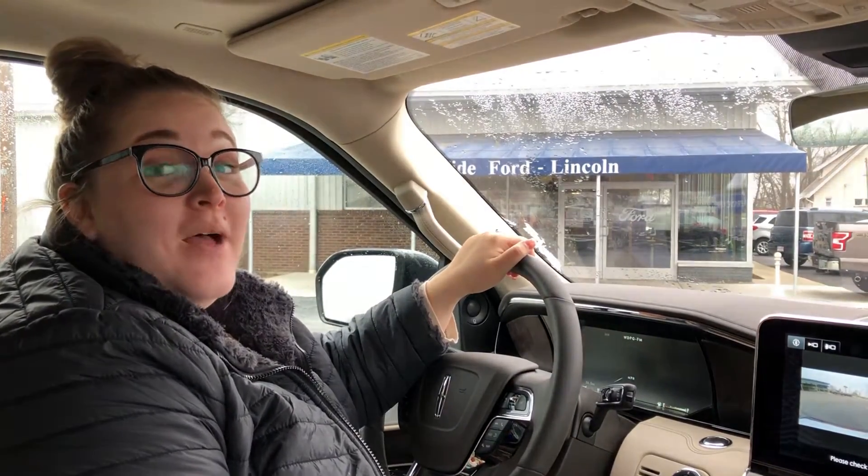Hi, my name is Danielle Sharp here with Statewide Ford Lincoln here in Van Wert, Ohio. I just wanted to take a moment and show you some awesome features that this 2019 Lincoln Navigator has.